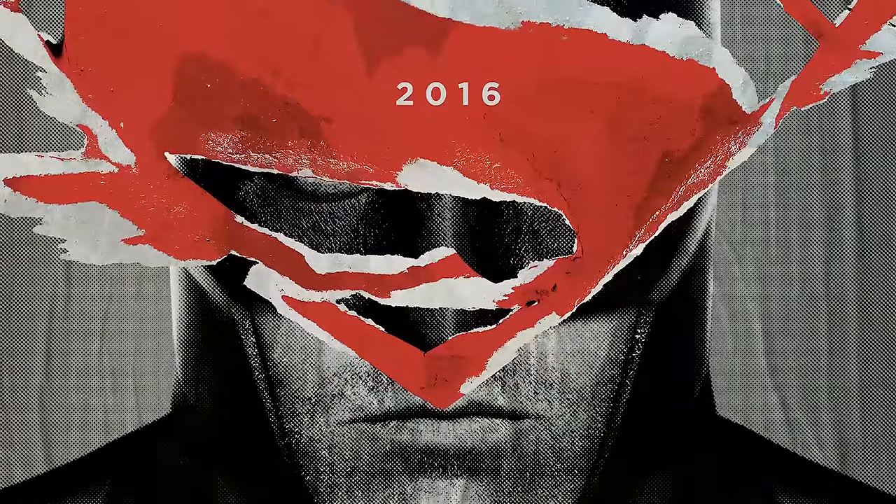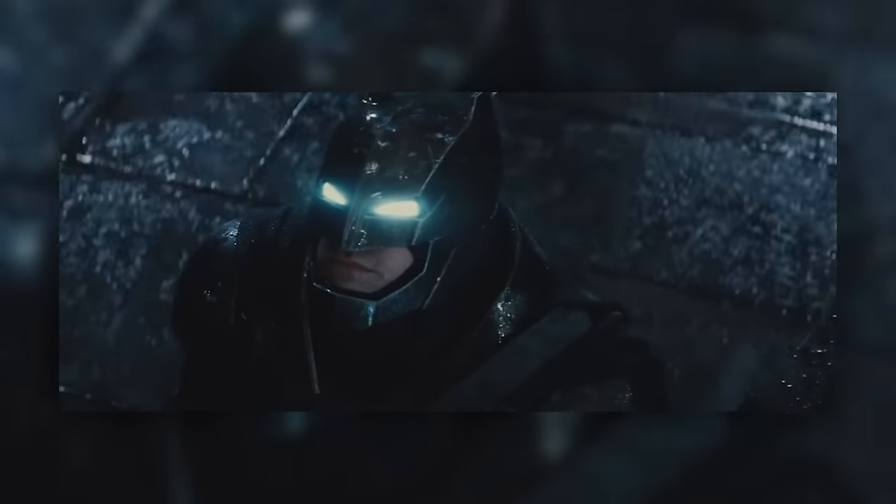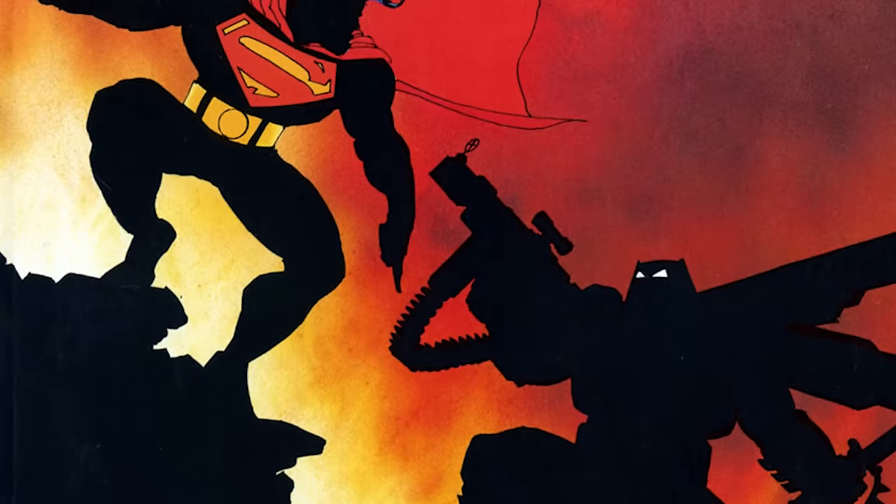It's obvious that Batman v Superman is loosely based on Frank Miller's masterpiece The Dark Knight Returns, and one of the most interesting parallels is the powered exoskeleton that Bruce Wayne dons to take on Superman in both.